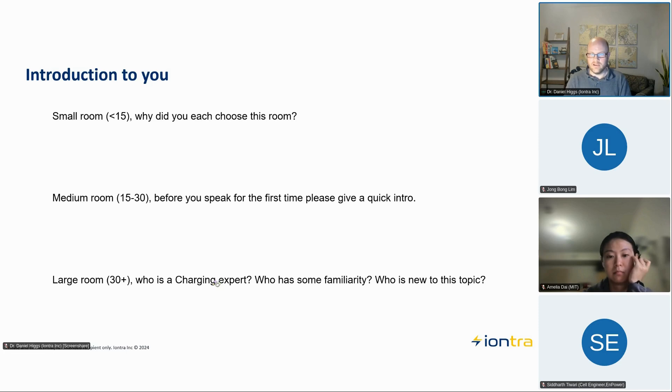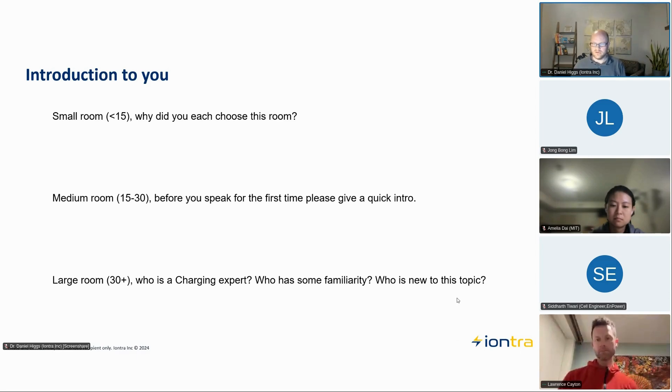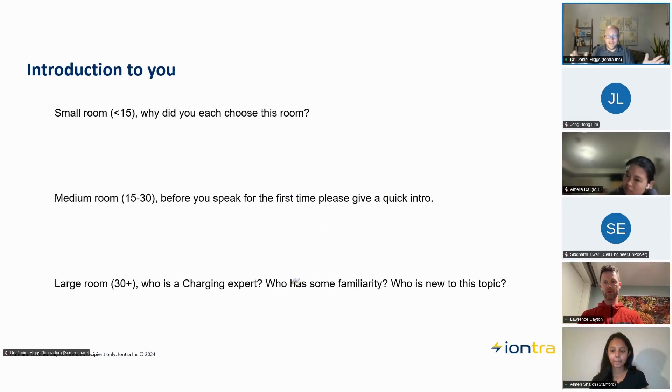So again — if you're a university professor of charging or an expert at one of the companies, put one. If you kind of know it, put two. If you don't really know much about charging, please put a three. I can see a couple of people have responded so far — Lawrence is a two and Jules is a three. Okay, so we've got mostly twos — that's great.